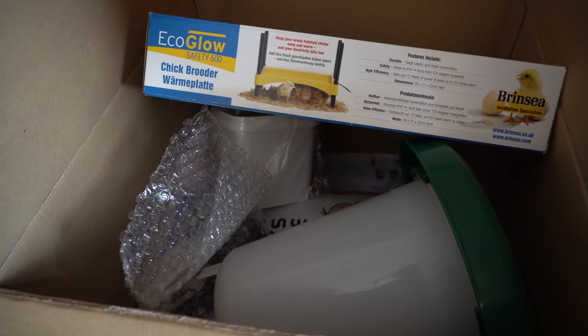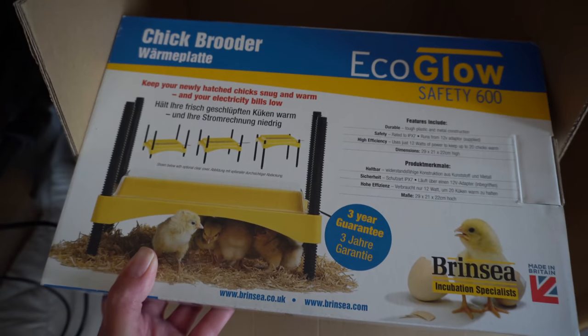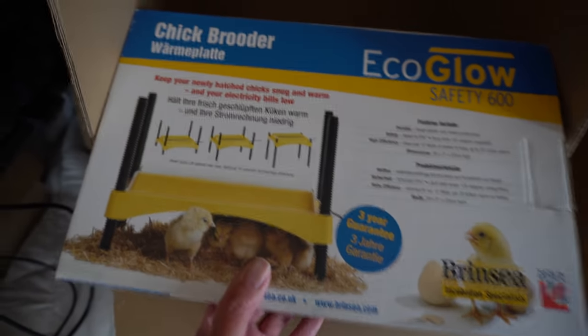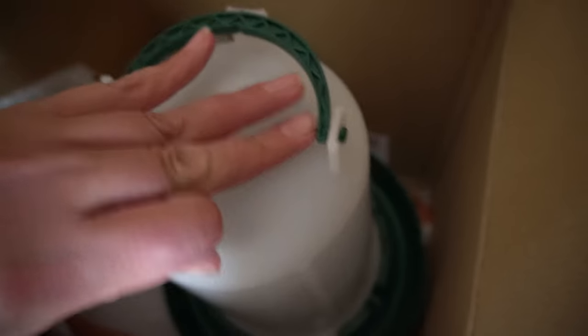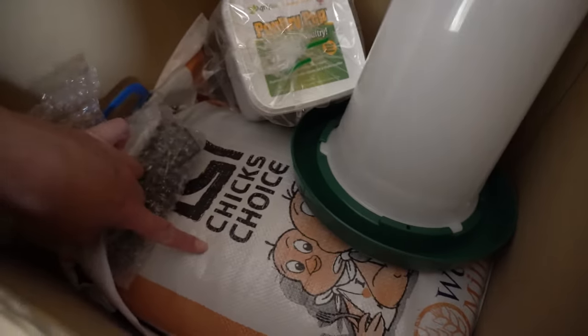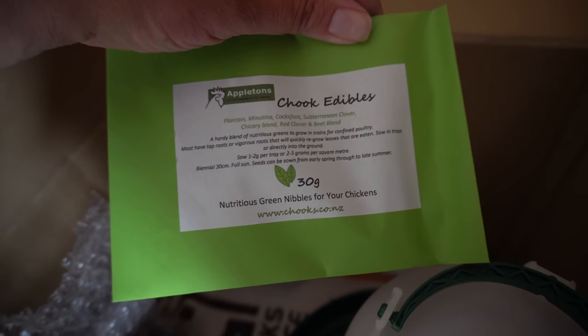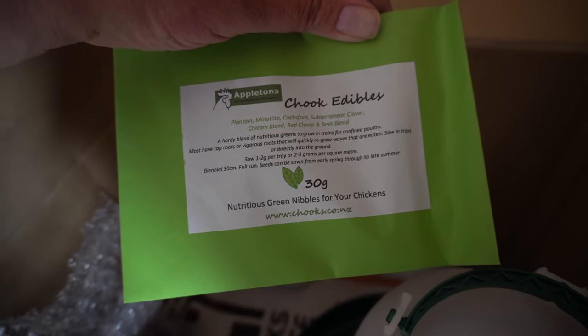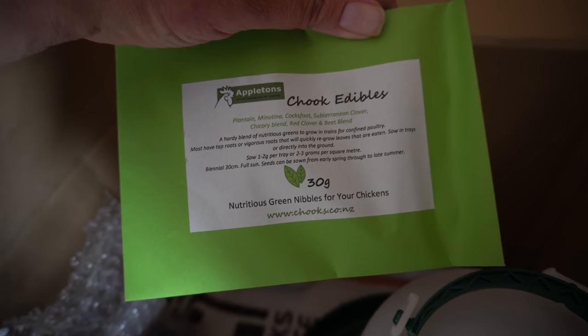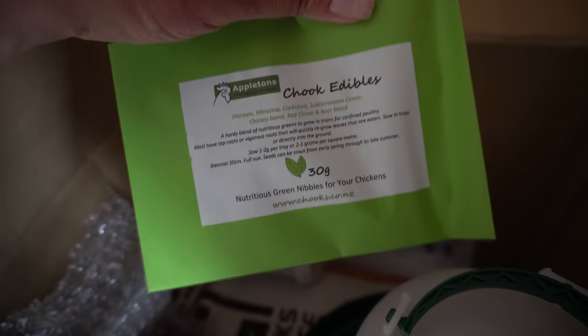This box of goodies was from a chicken specialist place in New Zealand. That's the heat plate — the cheapest I could find online. I ended up buying a water feeder to keep the water fresh, some minerals, and some chicken feed. I also have a soft spot for seeds, so I added a seed packet on top. The idea is the chickens turn the soil, you sprinkle the seeds, keep the chickens away for a bit, then let them in and they can have great fun.